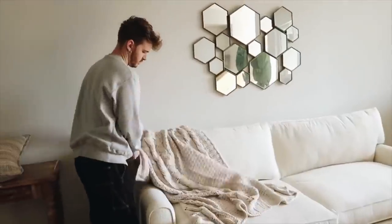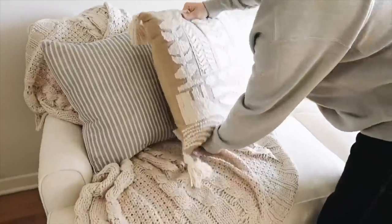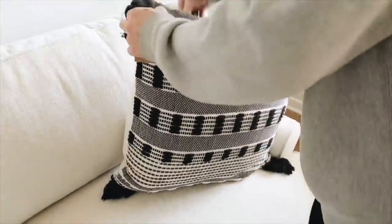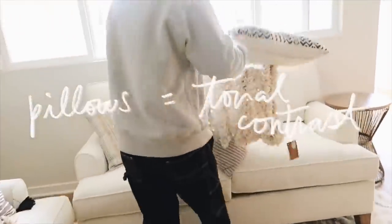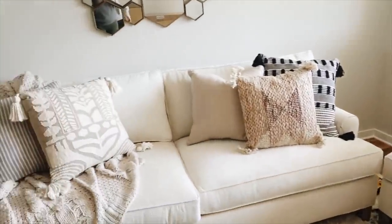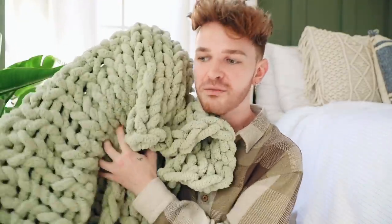Our last hack is that soft goods go a long way. Soft goods are things like throw pillows — like this macrame throw pillow from my website — throw blankets, curtains, and wall hangings. They're all great for adding warmth to a space. If a room feels cold and uninviting, you typically need more soft goods or texture. Something like a chunky knitted blanket instantly elevates your couch, makes it look more inviting, and a couple of throw pillows and you're good to go.